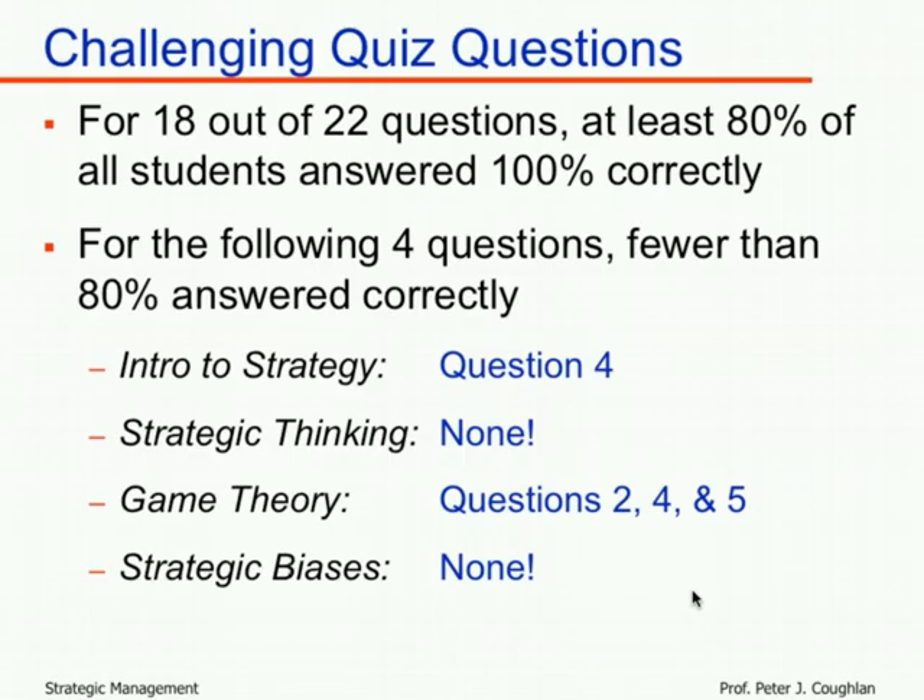Those were the four challenging questions on the first module quiz. There were no particularly challenging questions in the strategic biases section. Only four questions seemed challenging to more than 20% of students, and on each question, a majority still did fine or got full credit. I hope this has been helpful not just for understanding the quiz but more generally for the concepts around which there was some uncertainty. Thank you very much — hope you enjoyed and I'll see you in class.